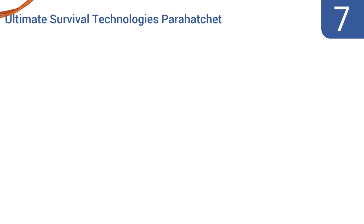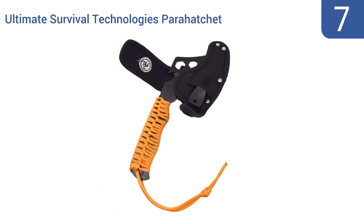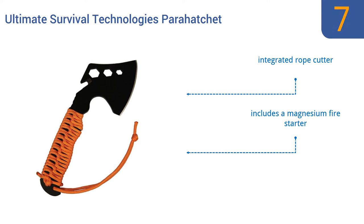At number 7. The multifunctional Ultimate Survival Technologies Para Hatchet boasts a compact and lightweight design that makes it a convenient option when camping or hiking in the wilderness. In the event of an emergency, its paracord-wrapped handle provides 8 feet of extra rope. It includes an integrated rope cutter and a magnesium fire starter, but the blade sheath tears easily.